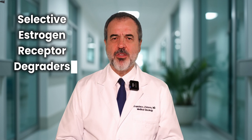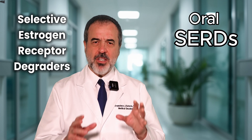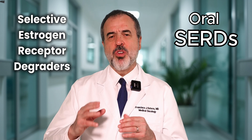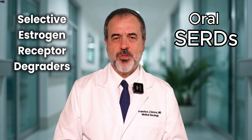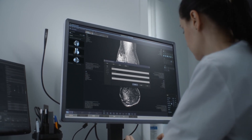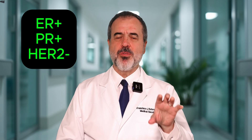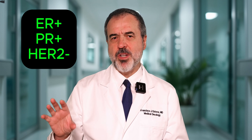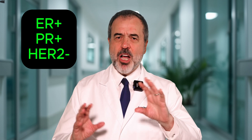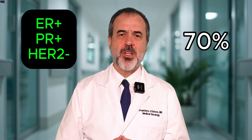Hi, today I'll be discussing a new type of breast cancer therapy called oral selective estrogen receptor degraders, or SERDs. This is a new type of treatment that works in patients who have developed resistance to hormone therapy. Hormone-positive breast cancer that is estrogen receptor positive or progesterone receptor positive and HER2 negative is the most common type of breast cancer, accounting for approximately 70% of all cases.